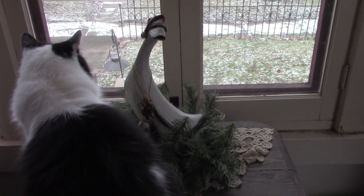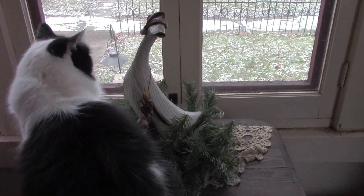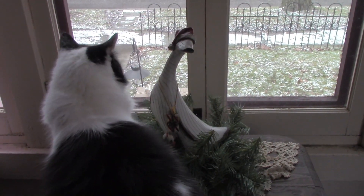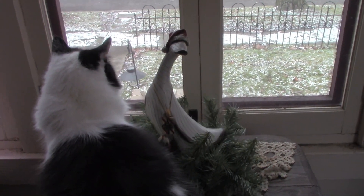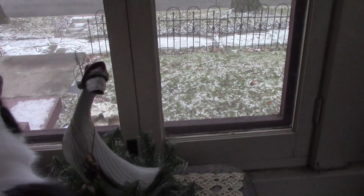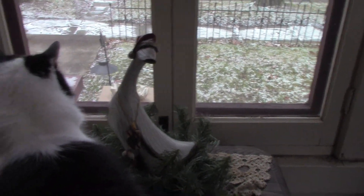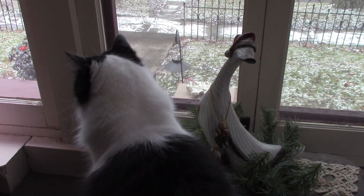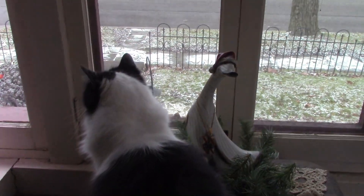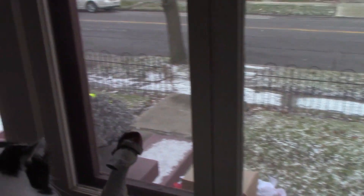Good morning, hi guys, welcome back to my channel. This is Teresa, and that's Sly. It's Saturday and I'm going to do my Christmas home tour today. You can see outside there's a little snow getting me in the mood, and Sly just loves coming out here looking at the traffic go by — we call it cat TV.